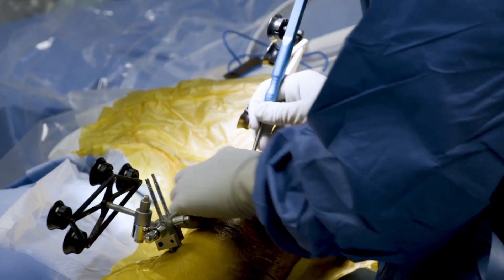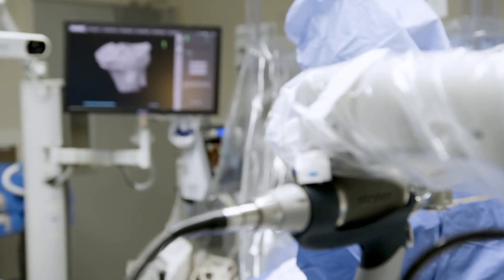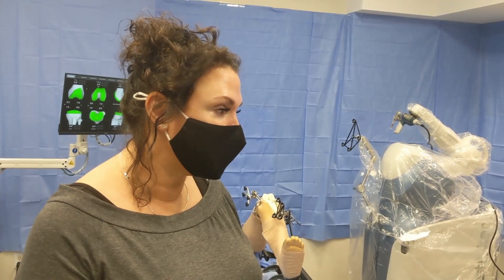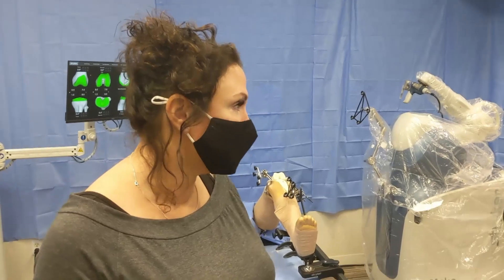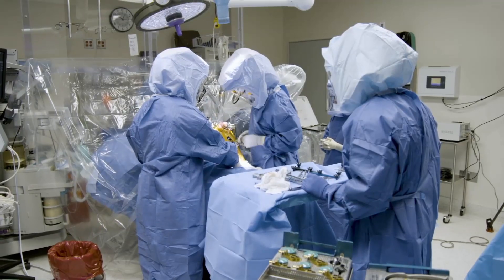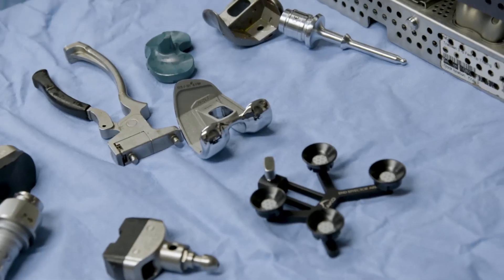Patients have reported less pain, requiring less narcotics and faster recovery. Mastro agreed: "Therapy has been great. Even my physical therapist has noticed that my recovery is so much quicker." The procedure also allowed Mastro to go back home on the same day of her surgery.